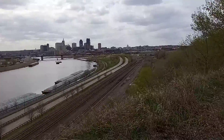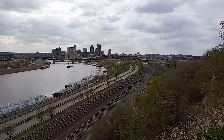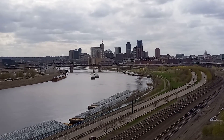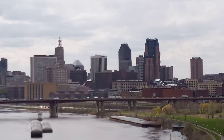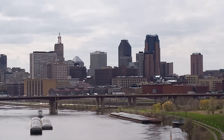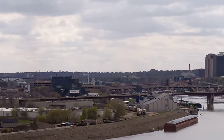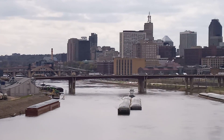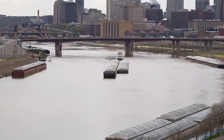Here's a good view of downtown. Zoom in. There's some power just going down the river.